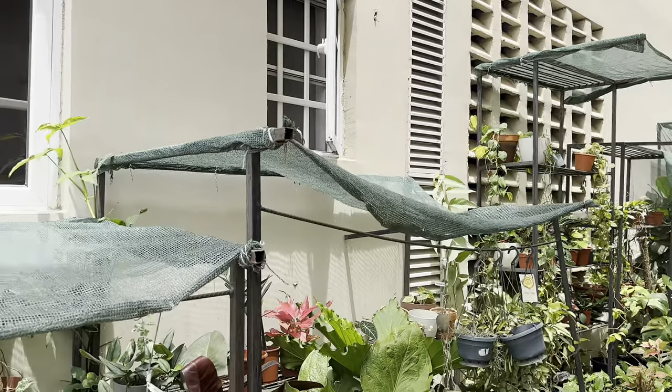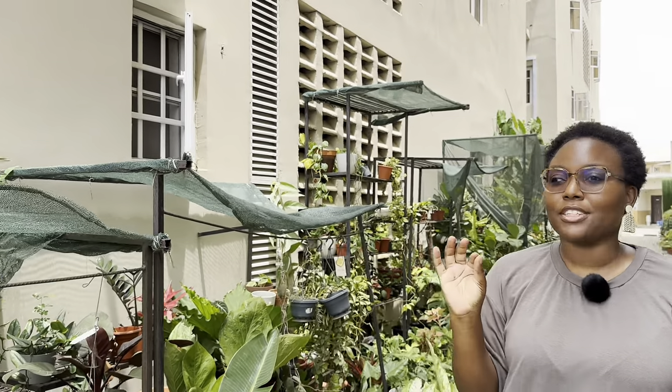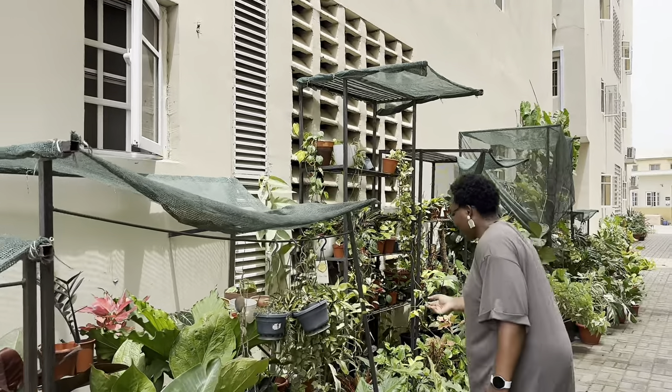What's your favorite genus of plants? Philodendrons, without a doubt. I adore them because I'm a foliage girl — I love foliage. Philodendrons have interesting foliage, something is always changing.